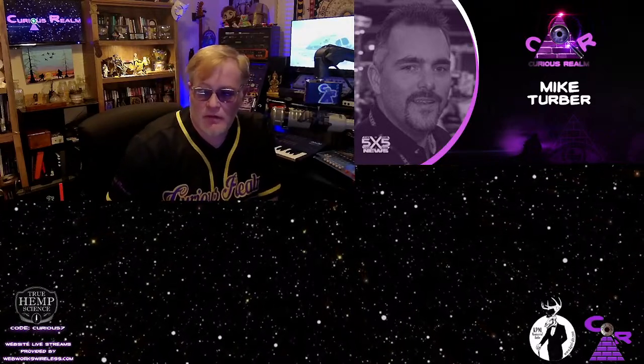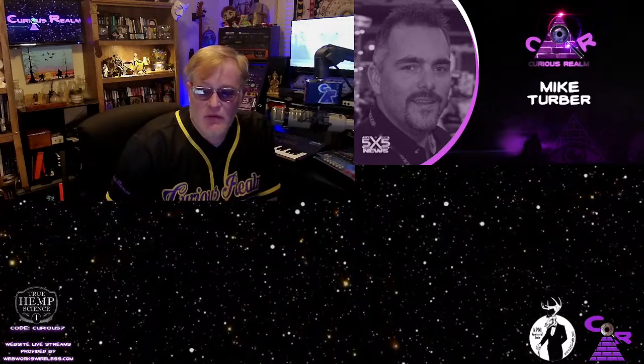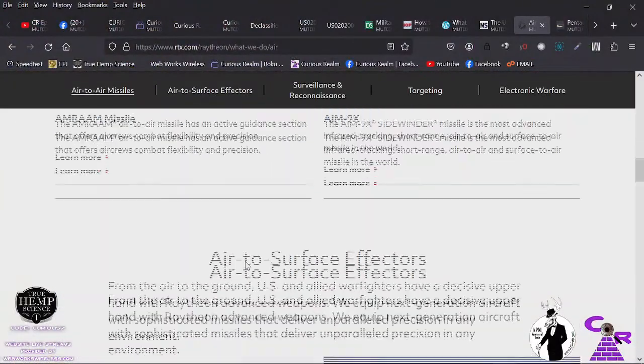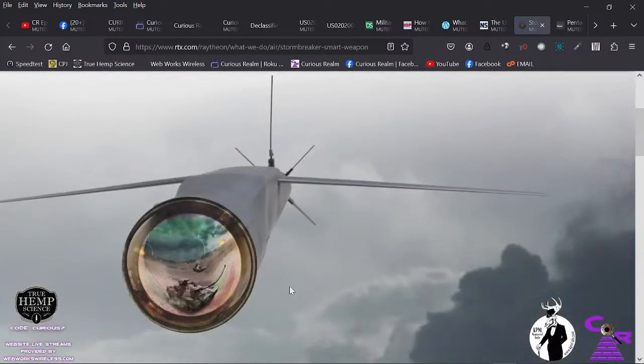Now we have cruise missiles that can be fired and hit a specific individual sitting in a specific seat in a car — like the Hellfire R9X, which deploys blades rather than an explosive warhead. There's also the Stormbreaker, which is uber precise. These platforms exist and they are performing quite well.